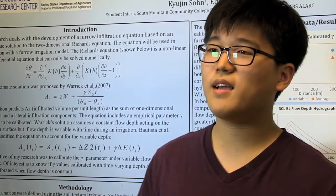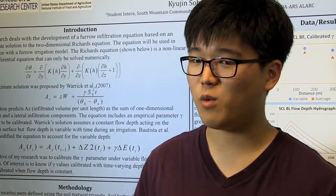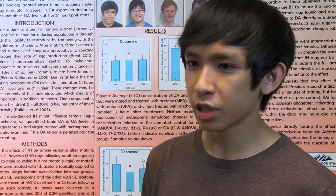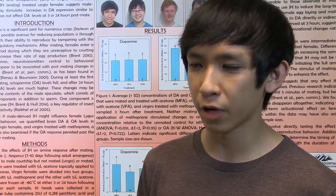One surprising thing I learned from my internship is just how applicable the math that we learn in school can be used in our lives later. One of the most surprising things I learned about myself was that I was really interested in the research field, in medical and biochemical research.